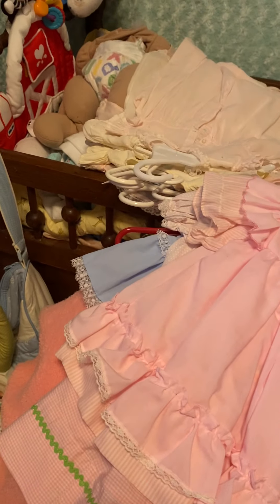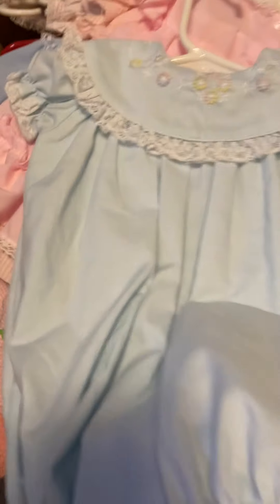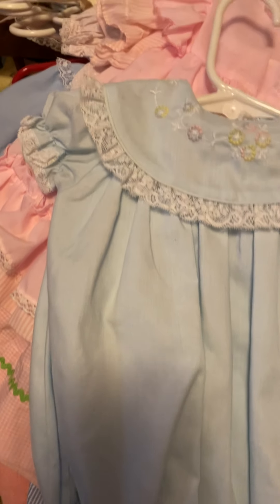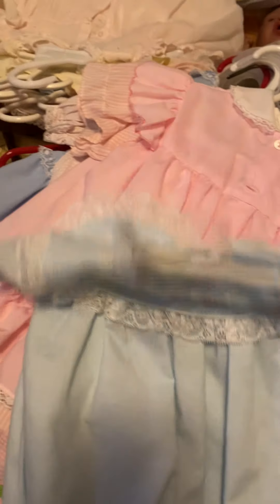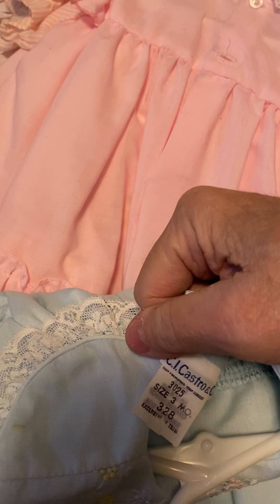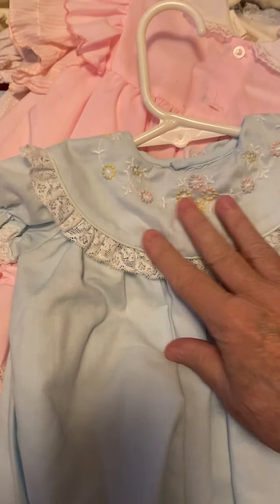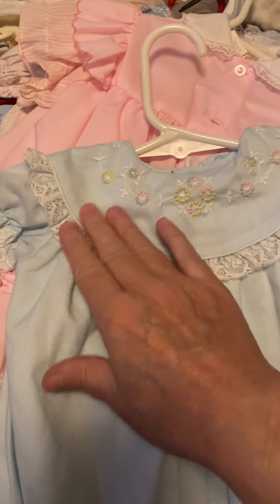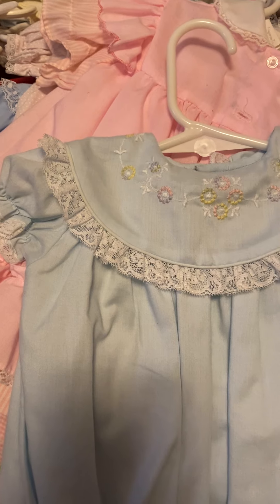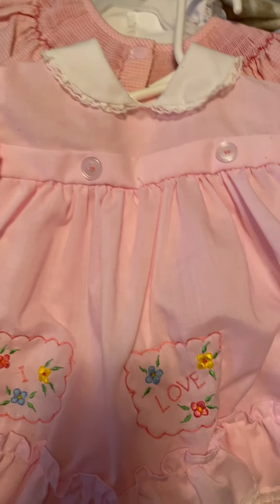That's all of mine when I was little. Now we're going to the ones I've collected. This is a bubble romper and I would say this one is from the 80s, maybe. Size three months, C.I. Castro and Company. You can tell anything that's got a collar - they don't really make collars like that anymore. And this one is pink and across it, it says 'I love granny.'